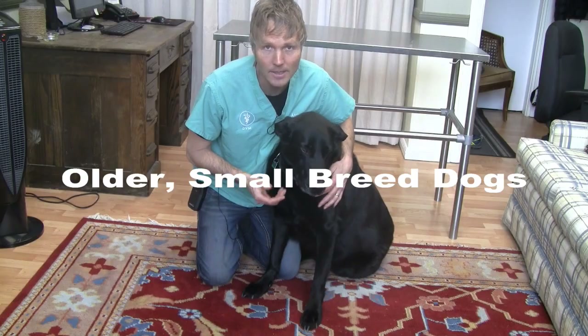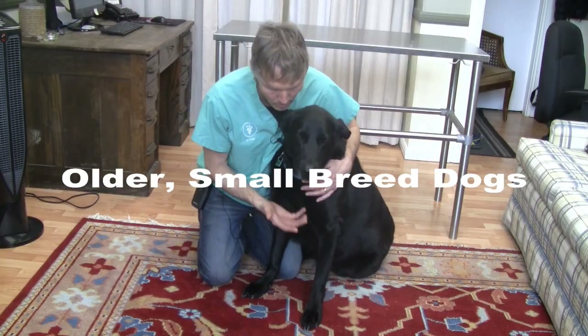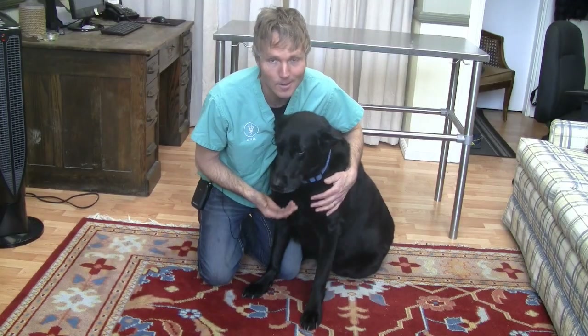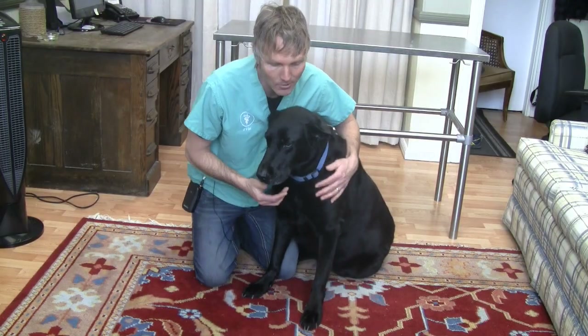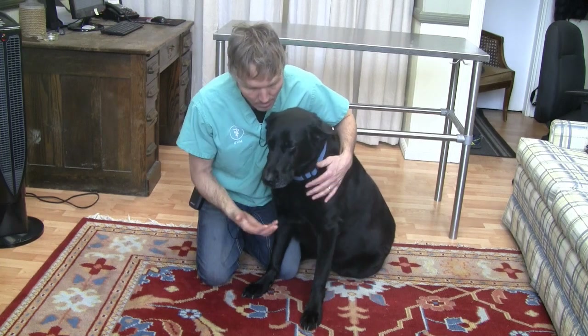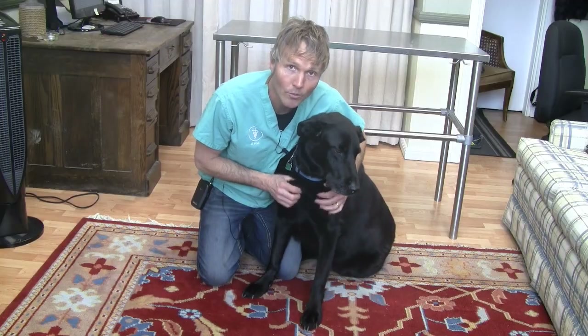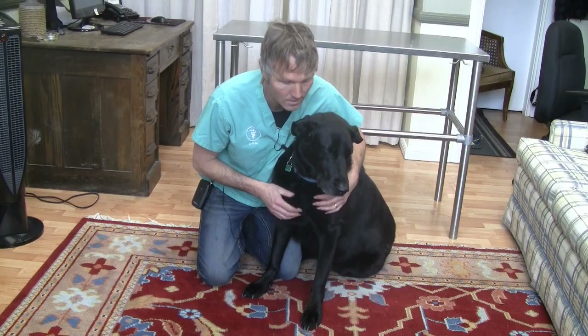Cushing's disease is typically seen in our small breed, older dogs. I've got Lewis here as a demonstration — I'm on the floor because he's just more comfortable than being up on the exam table. I'll use him to demonstrate some of the clinical signs you can look for if you suspect your dog may have Cushing's disease.